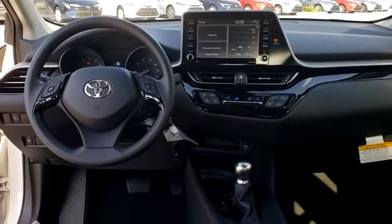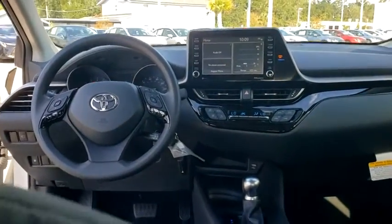Power windows, tachometer, brake assist, panic alarm, remote keyless entry, rear window wiper, cloth seats, front reading lamps.